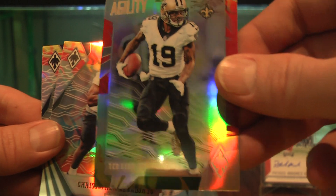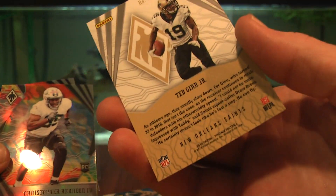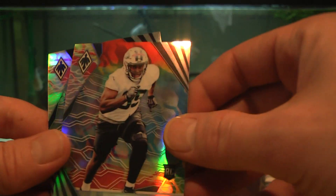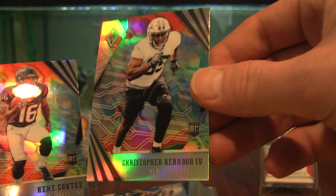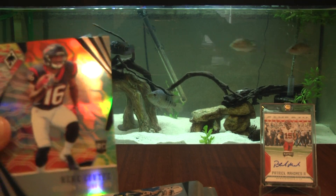First cards out: Frank Gore, Trubisky — Agility card — Ted Ginn Jr. That's a cool card though. Rookie Christopher Herndon — look at the bling on these cards — and a Kiki Kuti rookie card.